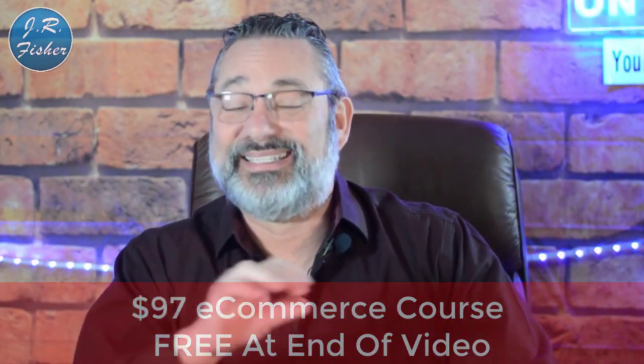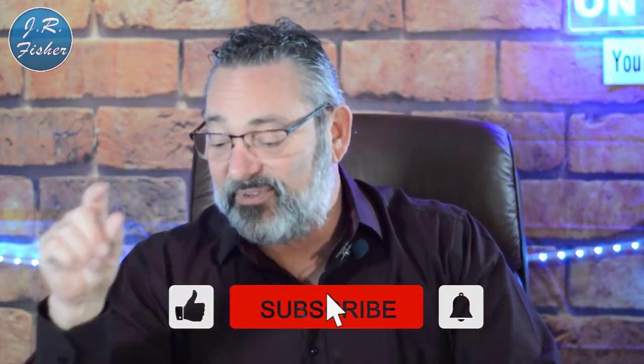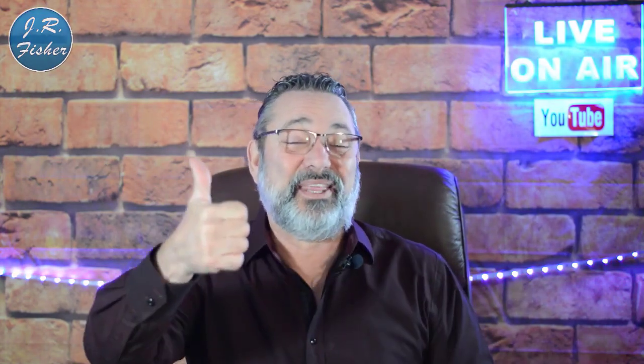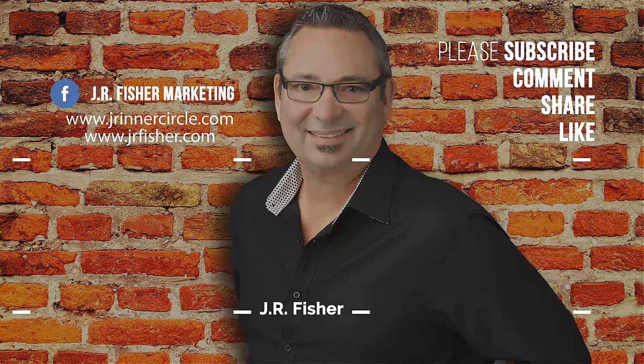Have you tried to make any money online so far? Put your comments below — what worked, what didn't, or any questions you have. I'll be happy to answer them. Don't forget the $97 e-commerce course that's absolutely free — there's a link in the description, no credit card needed, just click and learn. Subscribe, turn on notifications to be part of the Fisher family, and give me a thumbs up if you liked the video. I'll see you in the next one.